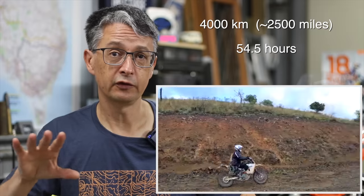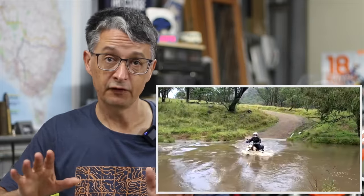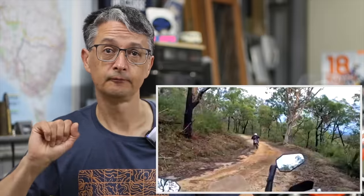The trip itself was a 4000 kilometer loop — they put 54 hours of engine time on that trip, which works out to about 80 kilometers an hour average. It was not dusty, not too hot, not too cold — pretty average conditions, pretty average adventure riding with fast open roads and some slower stuff, but not too much.